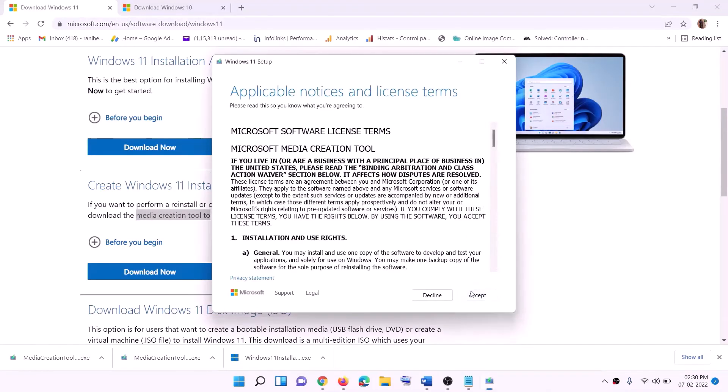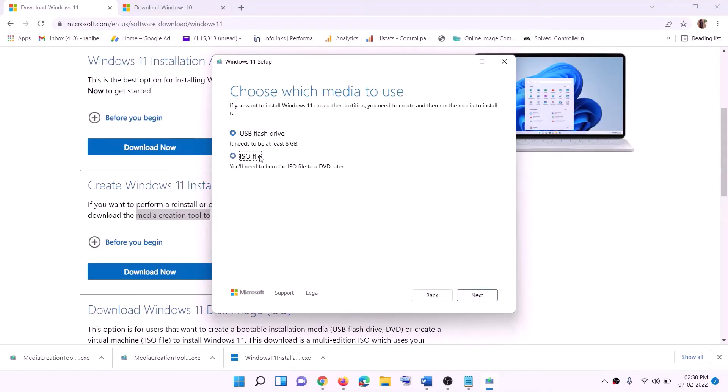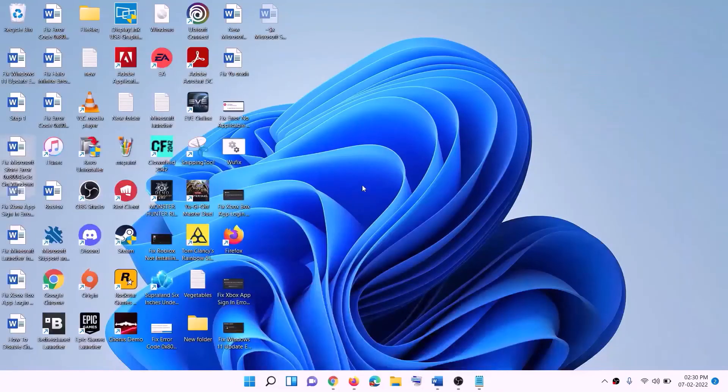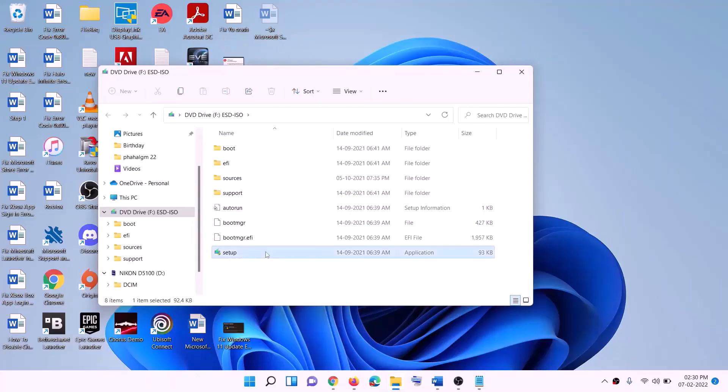Click on Accept. By default, Windows 11 will be selected — click on Next. Select ISO File, then click on Next. You can set the save location as Desktop and click on Save. Once the download is complete, click on Finish and then go to the Desktop to find the Windows ISO file. Double-click on the Windows ISO file.